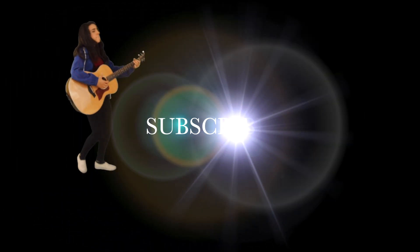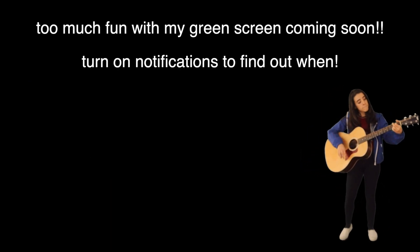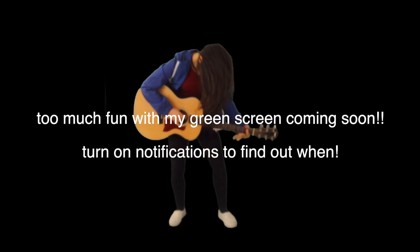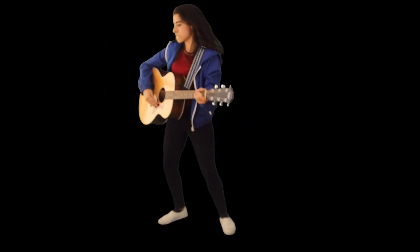Hey friends, just swooping in real quick to remind you to subscribe to my channel and hit the notification bell. I'm thinking I'm gonna start posting videos every Thursday, so if you like that idea, comment down below and let me know. Like this video and here we go, right into it.